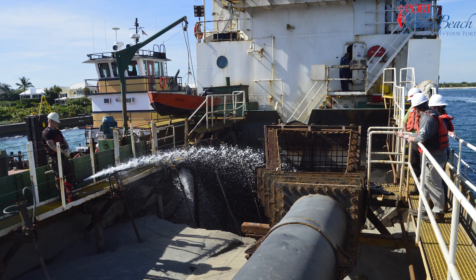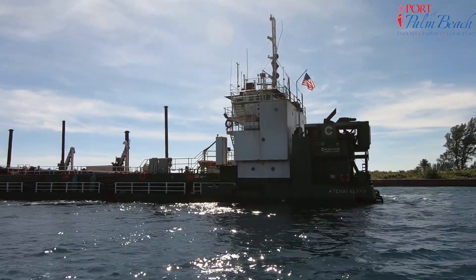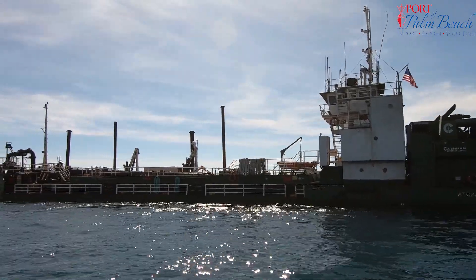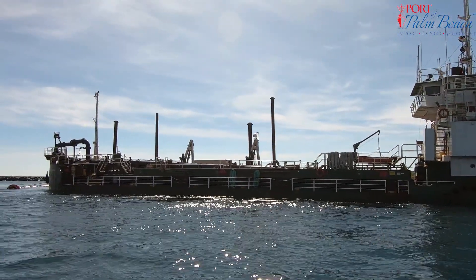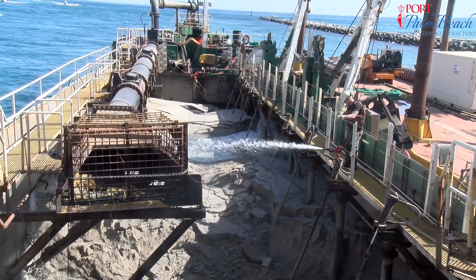This year's maintenance dredging was conducted by a hopper dredge. The dredge Atchafalaya is a 1980-built dredge about 200 feet long, with twin 1,500 horsepower engines. When fully loaded, she carries about 1,300 cubic yards of sand.